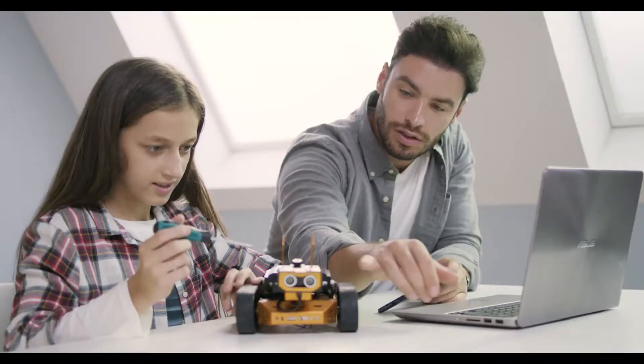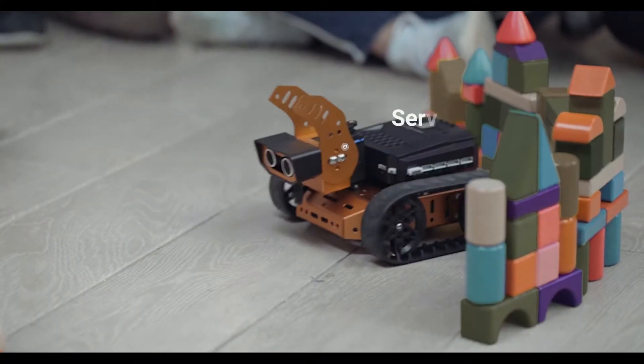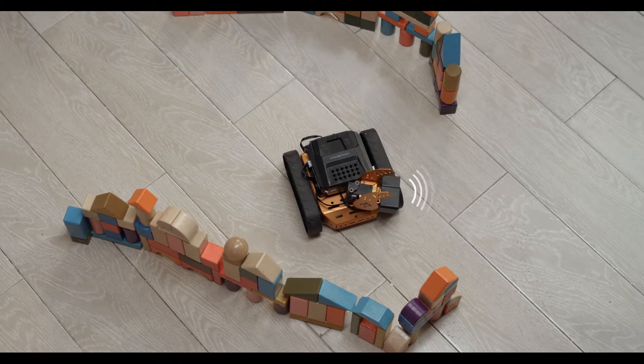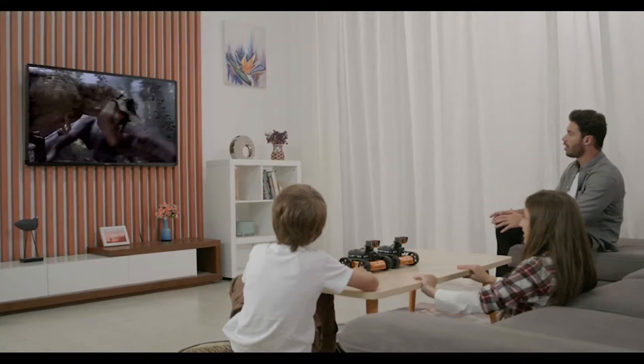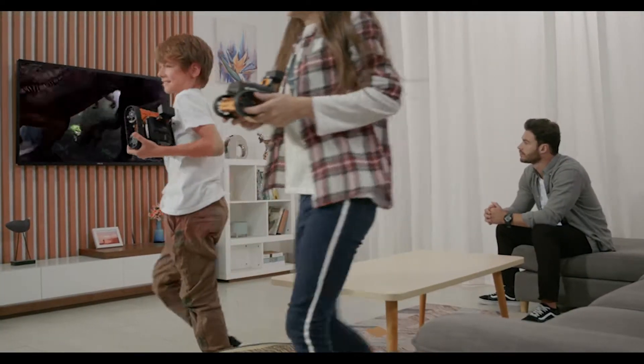We also added multiple servos and sensors to our kit to help kids build motor skills and improve hand-eye coordination. With the expertly designed Qt kit, whatever a child envisions can be brought to life through technology and inspiration.